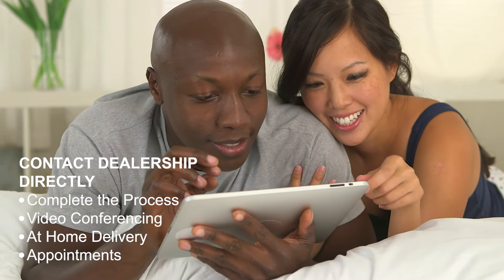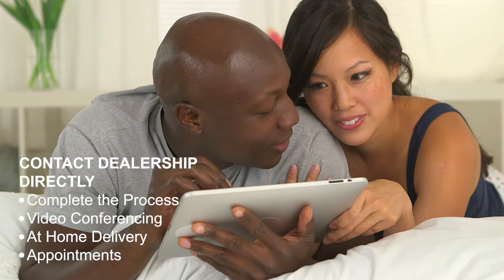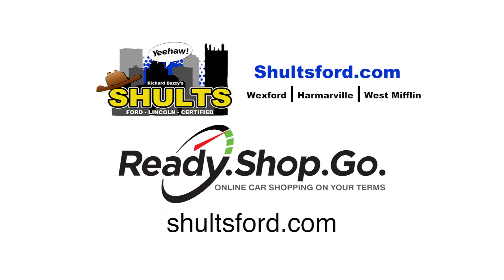Video conferencing, at-home delivery, and dealership appointments can be scheduled. Save time and do things your way with Ready Shop Go at ShultsFord.com.